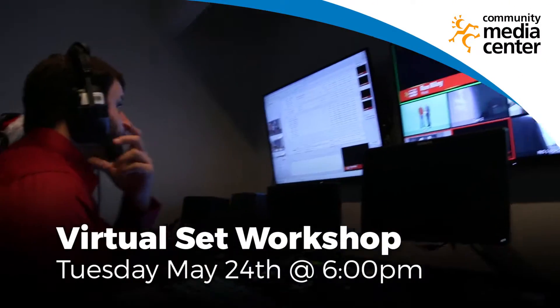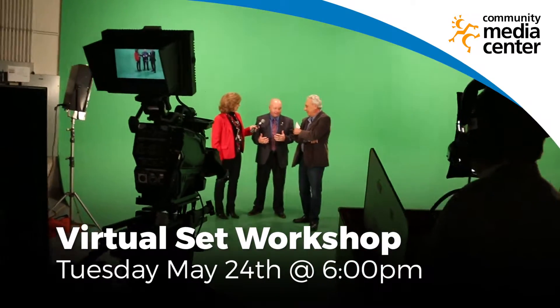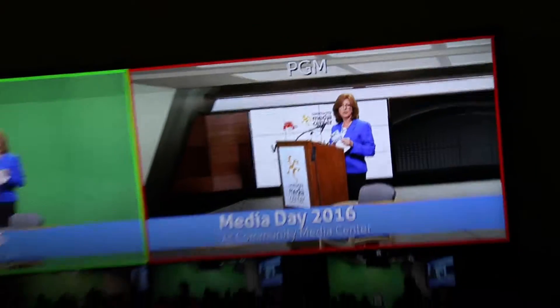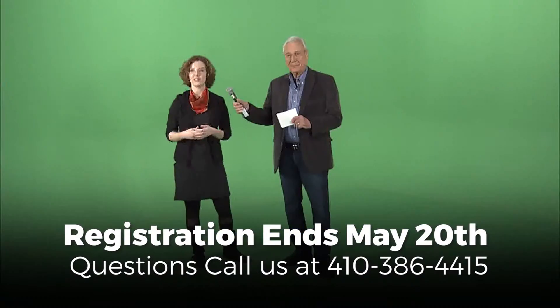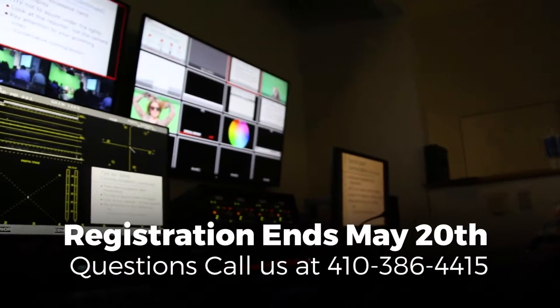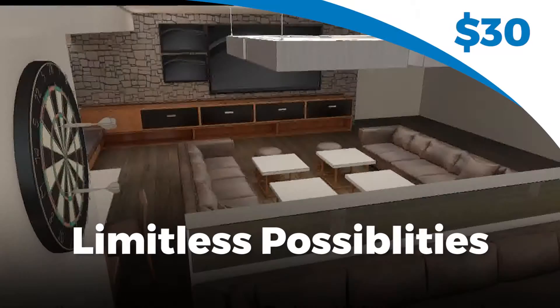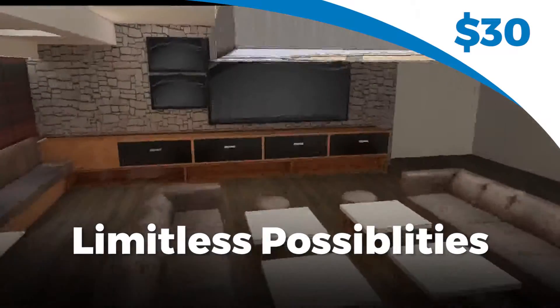Virtual reality is the latest technology, and now you could put it to work in your next video production. Through the use of the green screen and virtual sets, you could put your subject in any environment you could dream of. No longer are your productions confined to the space limitations of the studio. With the virtual set, you could appear to record your subjects in a classroom, a newsroom, or any other setting. The possibilities are limitless.